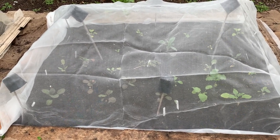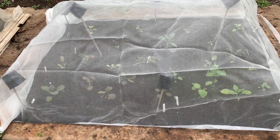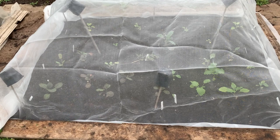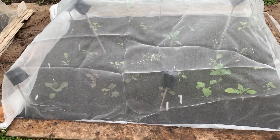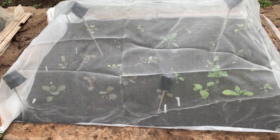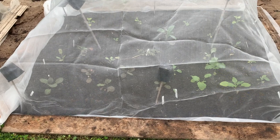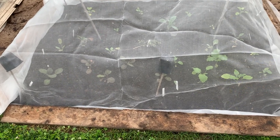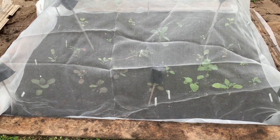I do squish what I can catch, but I only found five or six in there. I'm hoping that by covering it I'll keep those out as well, because they do damage the leaves and for kale that's what we want to eat. We don't mind, but if we give excess kale away to other people they want perfect leaves.